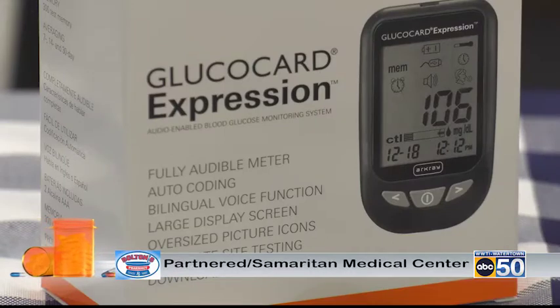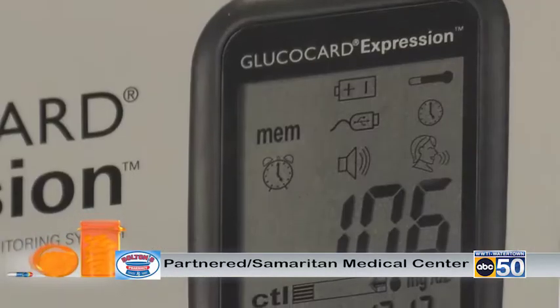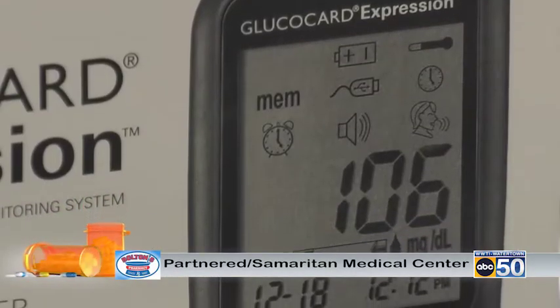So with diabetes, one of the main things that patients need to do to make sure it's being treated appropriately is just testing their blood sugar on a regular basis, and in order to do that they need to have access to a meter. So here at Bolton's we have a partnership with Samaritan that enables us to give out these glucose meters for free to any patients in need, so that really helps make sure their diabetes is being treated the best way possible.